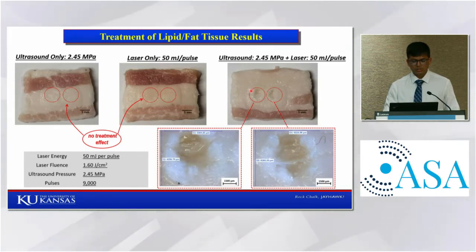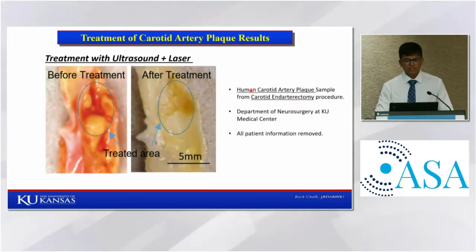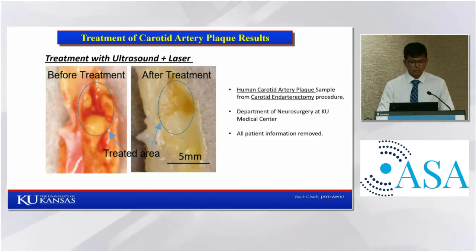After this experiment, we performed experiments on carotid artery plaque samples. These samples were obtained from human carotid arteries during carotid endarterectomy procedures, and we got them from the Department of Neurosurgery at KU Medical Center, with all patient information related to the plaques removed. We have two major components: the yellow portion is the lipid, and the rest is the fibrous tissue. This is a sample of our treatment using combined ultrasound and laser — we can see that the lipid is removed after treatment, whereas there is no effect on the fibrous tissue.